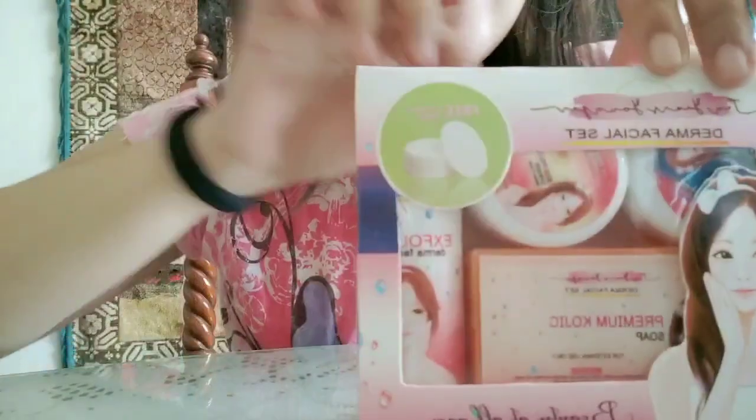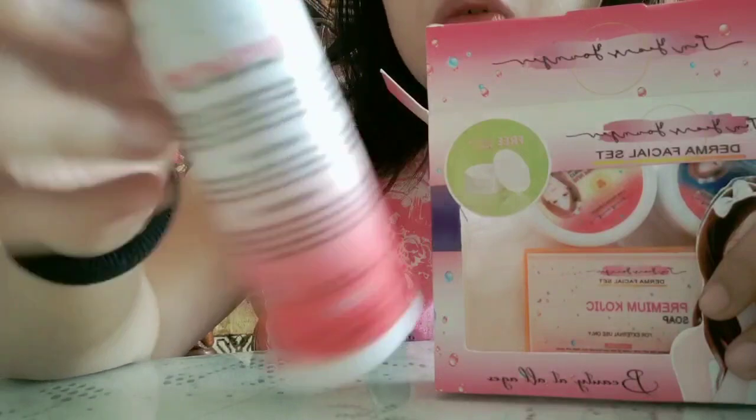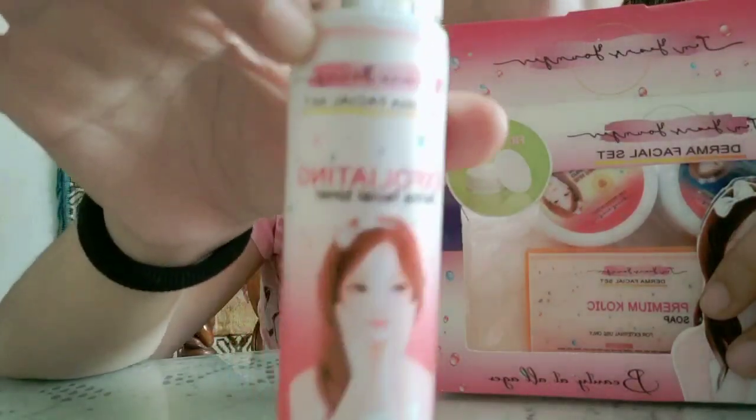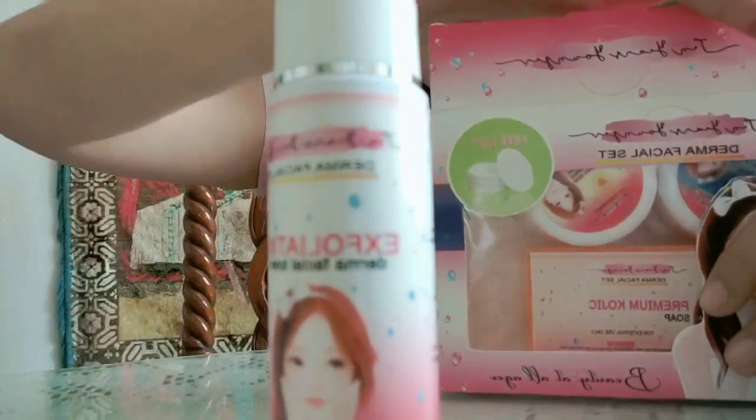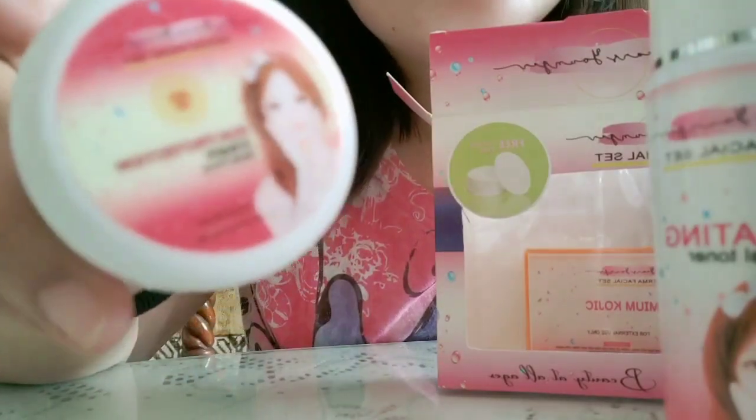Now we're gonna open the box. Here's the Derma Facial Toner — mga 60 ml siya. So it's very good din. Pero alam ko may ilalabas sila na 120 ml for the exfoliating Derma Facial Toner. And then the next one is the 10 Years Younger Day Cream, the sun protection cream matte finish.